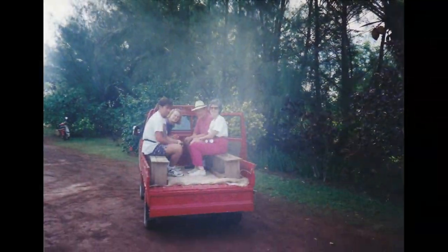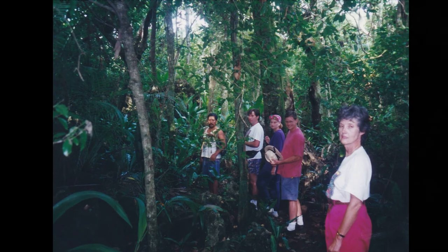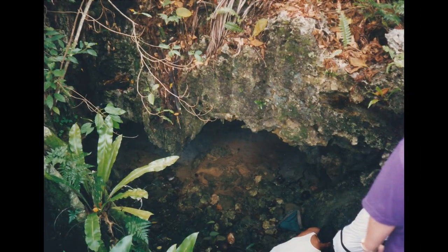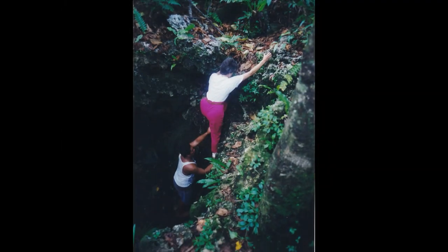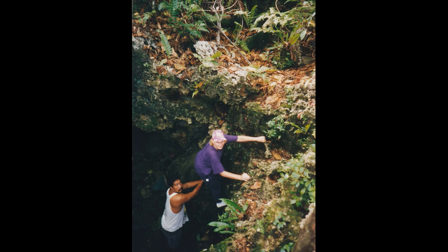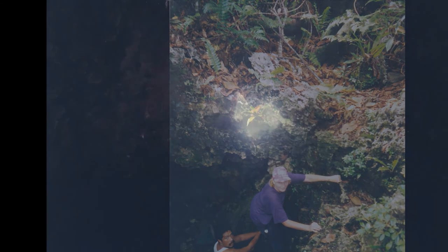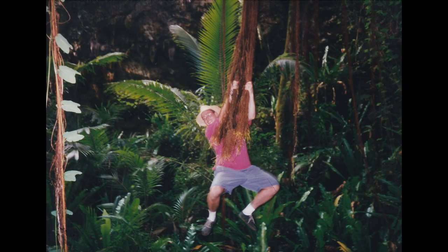One day we met with a local guide and he took us to the Kopeka Cave. The Kopeka are a bird, and they only live in this certain cave. So we walked through the jungle — did a jungle hike to get to this cave — and then we had to climb down into the cave from up above, which was kind of scary. But once we got into the cave, it was pretty dark. You can see in this picture that there were only a few small holes where light was coming in. Down at the bottom of the cave, there were vines where we could swing just like Tarzan.